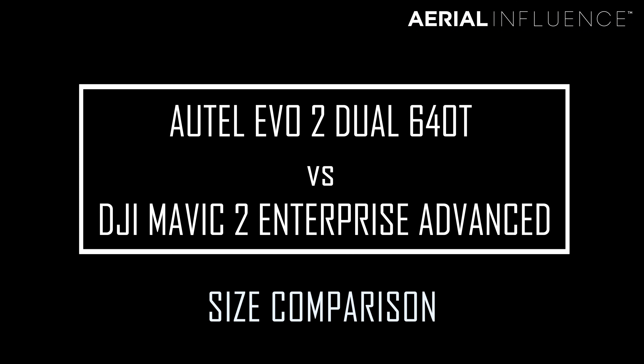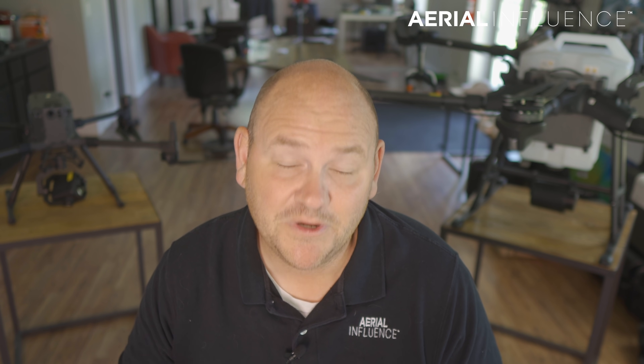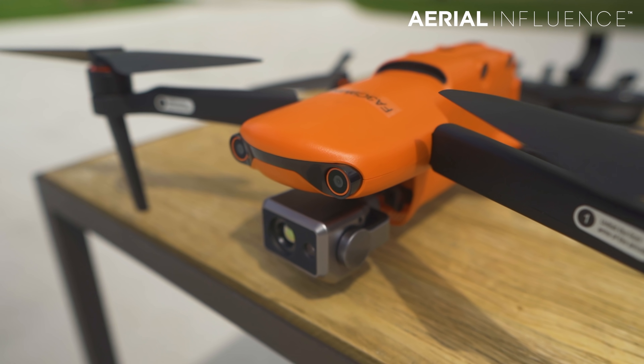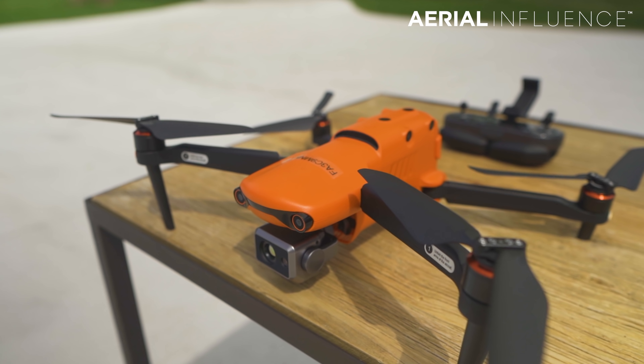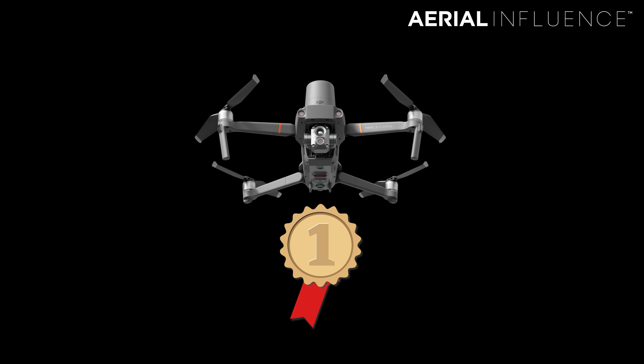Let's talk about size first. The DJI Mavic 2 Enterprise Advanced comes in at around two pounds. The Autel Evo 2 640T comes in at about two and a half pounds, so it is a little bit bigger and chunkier — but still both of these drones are very, very small and compact. In this category, it goes to the DJI Mavic 2 Enterprise Advanced.